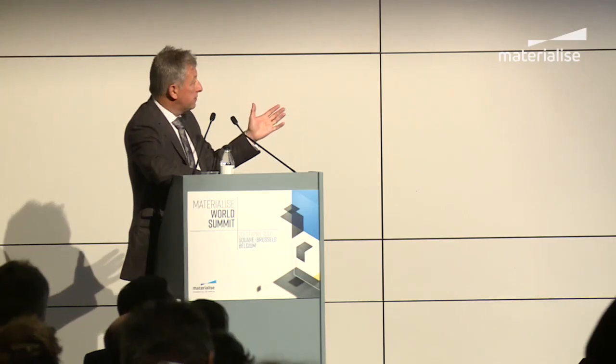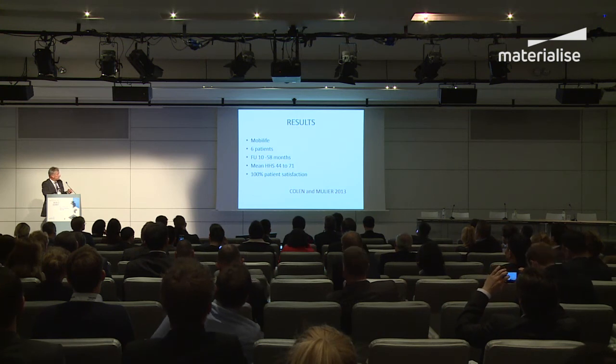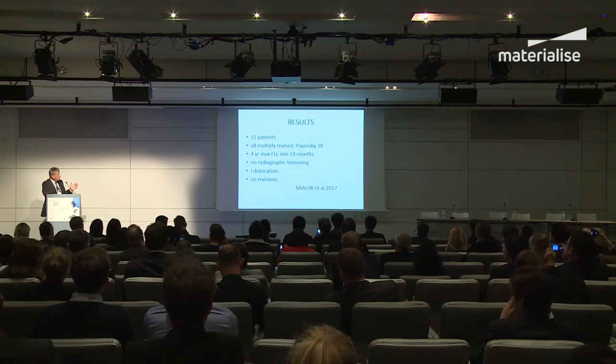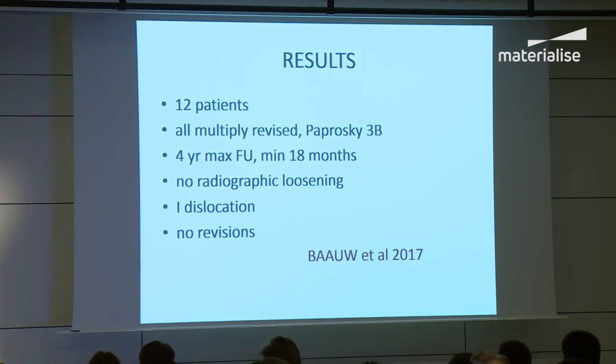Other speakers and authors with similar numbers and a bit longer follow-up again show early impressive results. The most recent publication from Holland with 12 patients is again pretty good. Some dislocation is not too surprising because these patients will also have soft tissue issues, having had multiple prior surgeries.